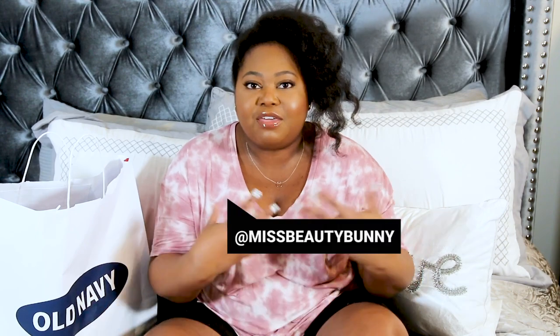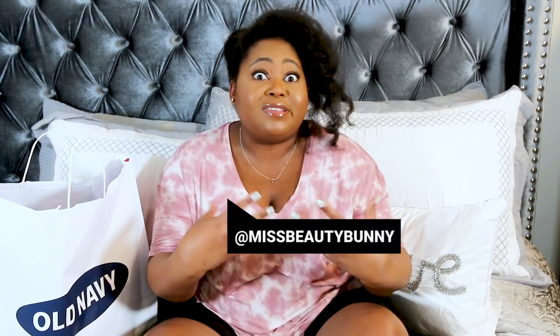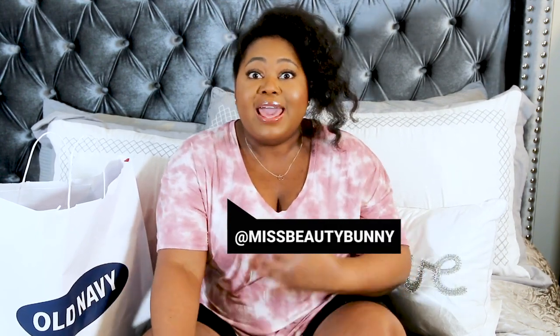Welcome back to the channel! I'm in my room because I wanted to share a mini Old Navy pajama haul. Every year Old Navy has some of the cutest pajamas and they normally repeat styles, but it's always interesting to go and see what's new or what you didn't get last year.